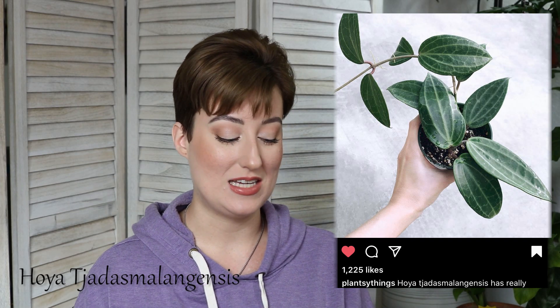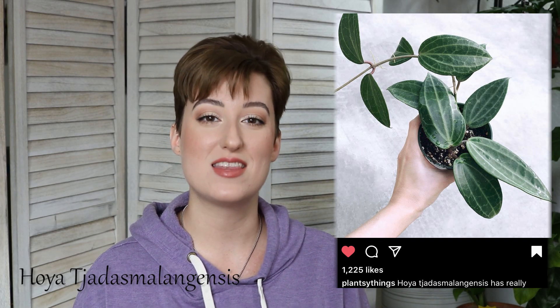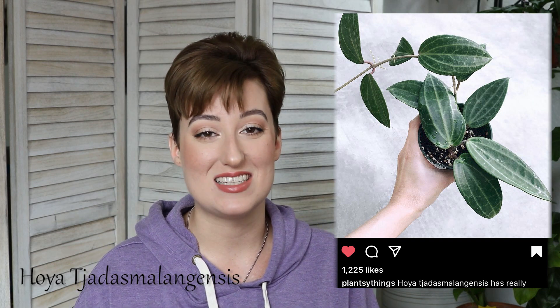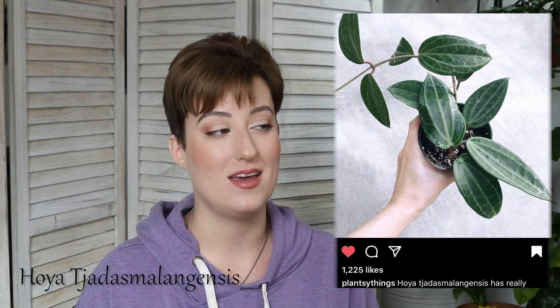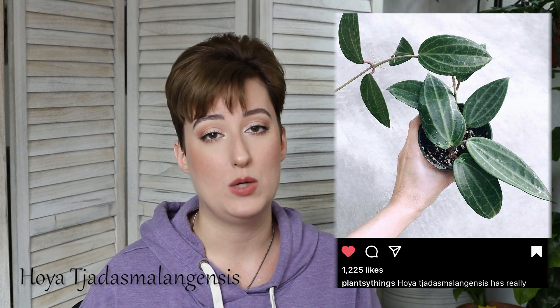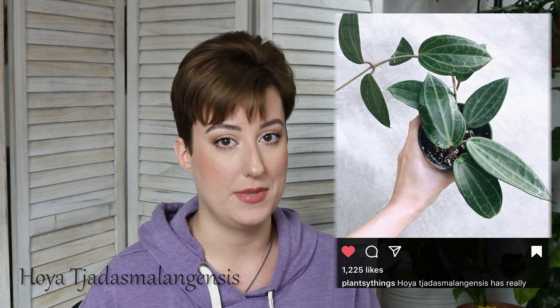The last one I feel like I added as a challenge for myself, because I think it would be funny to own a Hoya I can't actually pronounce the name of, so I'm going to do my best: Hoya Jadis Malingensis. Once you get going, it's not so bad. This one is on my list — I recently saw it on Instagram, and basically, if it's a Hoya that has really strong veining, if I know about it, it's on my wishlist. If I don't know about it, it's bound to end up there.